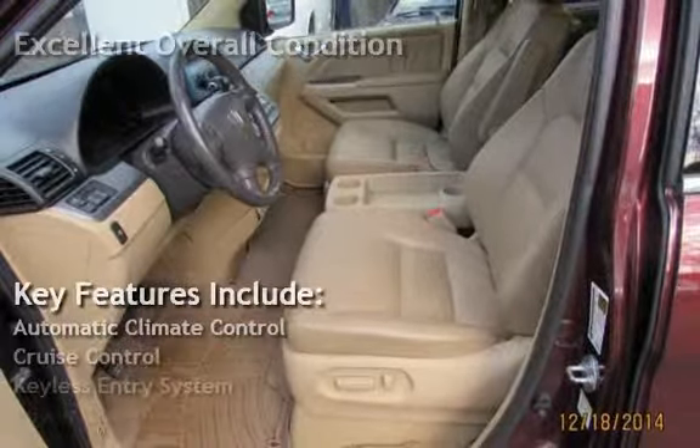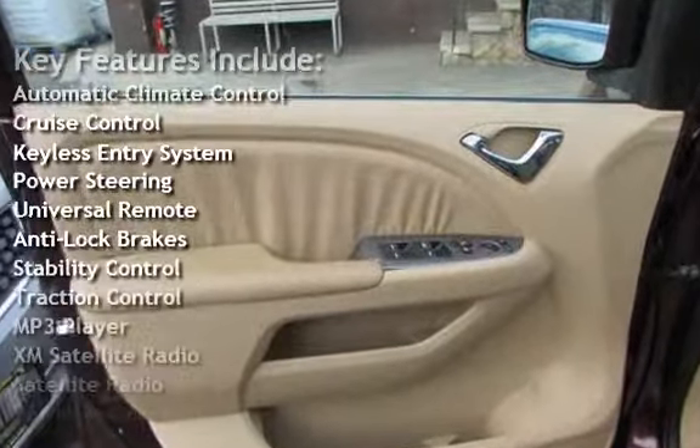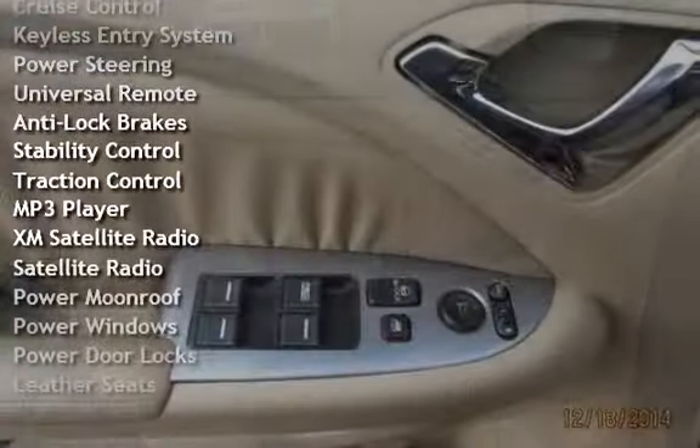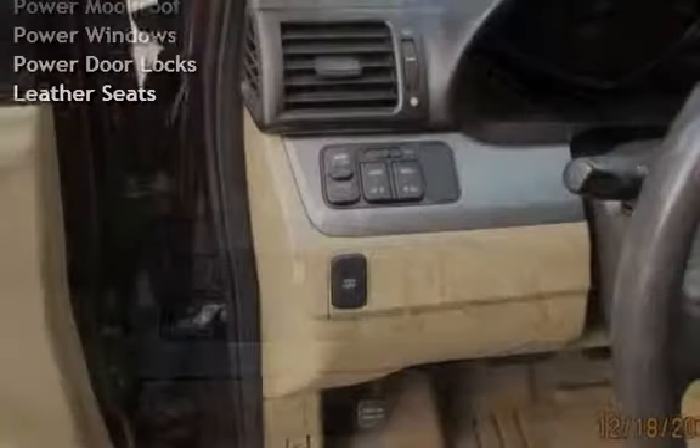Automatic Climate Control, Cruise Control, Keyless Entry, Power Steering, Universal Remote, Anti-Lock Brakes, Stability Control, Traction Control, MP3 Player, and XM Satellite Radio.